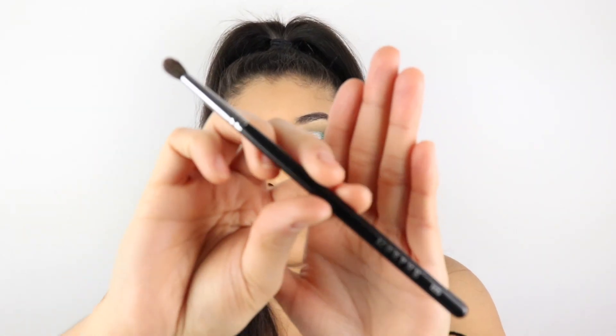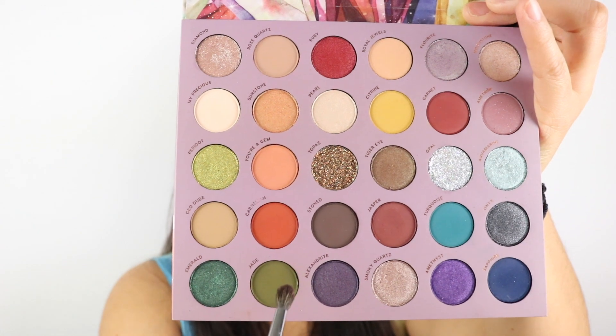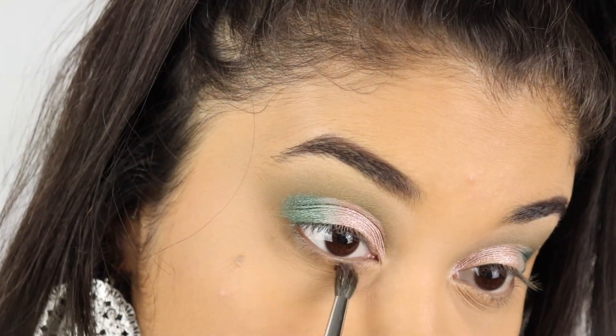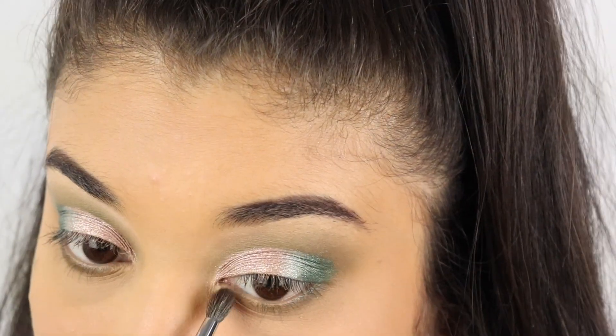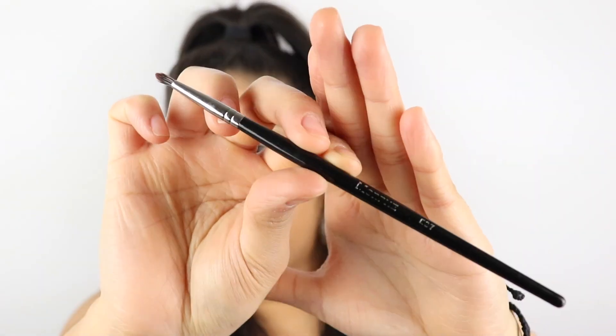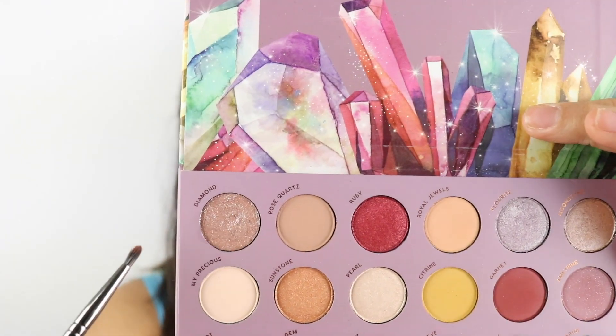We're almost done! I'm going to use my Morphe 506 brush and tap back into the Jade color to put it on my lower lash line. Then I'll grab my Morphe E37 brush, dip it into the gorgeous Diamond shade, and apply it in the inner corners of my eye.